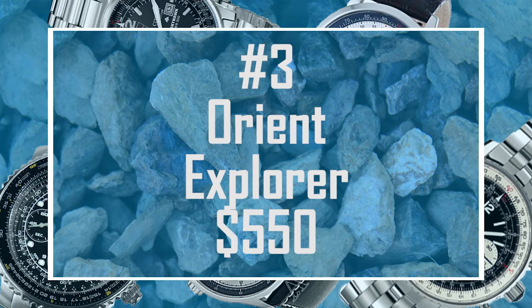There really aren't very many cheap alternatives to the Breitling Navitimer. The Citizen Nighthawk is $200, and the Seiko SNA 411 and 413 are also $200. The next cheapest watch on my list is an automatic piece — it's a Japanese automatic. This is the Orient Explorer, and it comes in at $550.